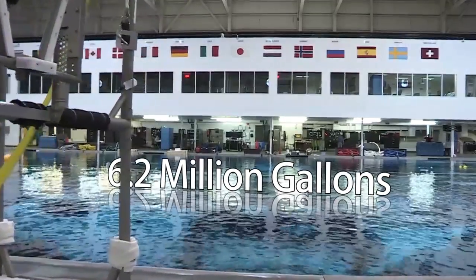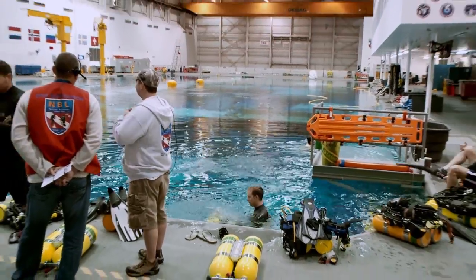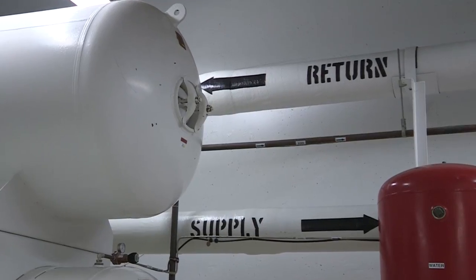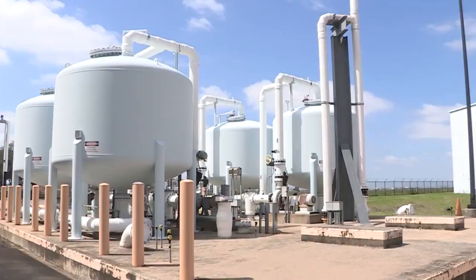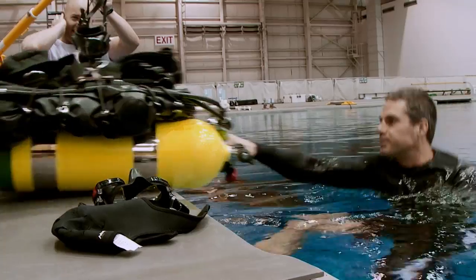The pool's 6.2 million gallons of chlorinated fresh water is maintained at a comfortable 84 to 86 degrees Fahrenheit. With a system capable of turning over the entire pool in 19 hours, the water is filtered and cleaned, keeping a hygienic environment for any operation.